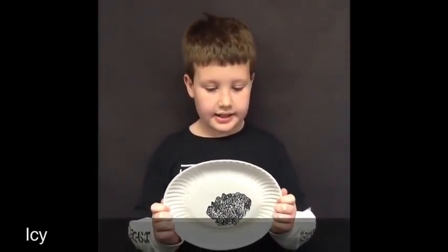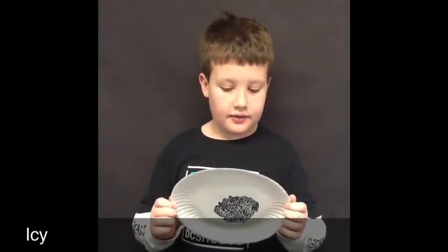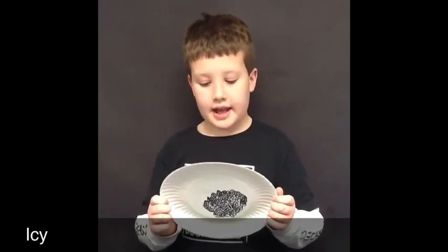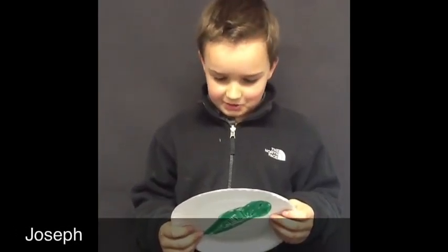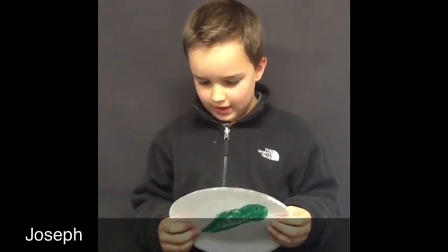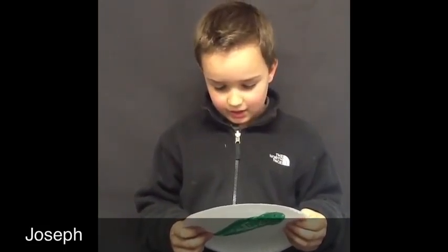It takes a few weeks for frog eggs to hatch. The frog inside the egg feeds on a yolk inside the egg. Frog eggs hatch sooner in warm weather than cold. Tadpoles have gills to breathe and tails to help them swim. They later absorb their tails. Tadpoles eat algae, plants, and other tadpoles.